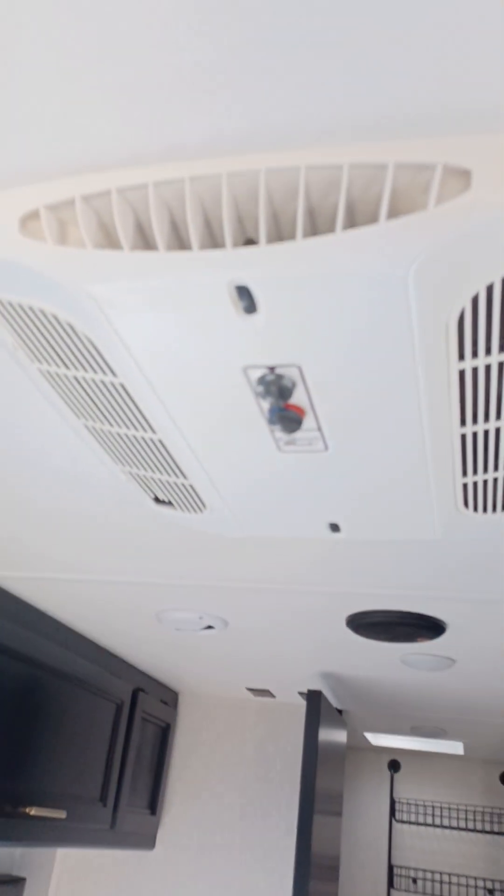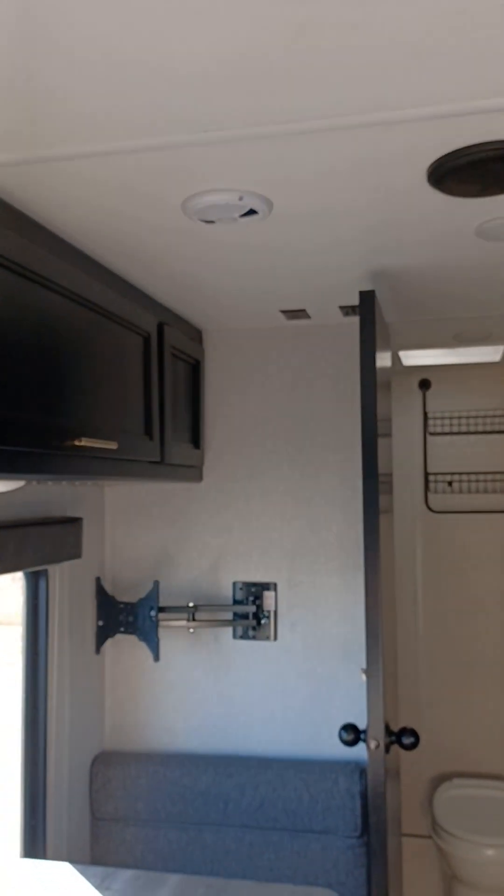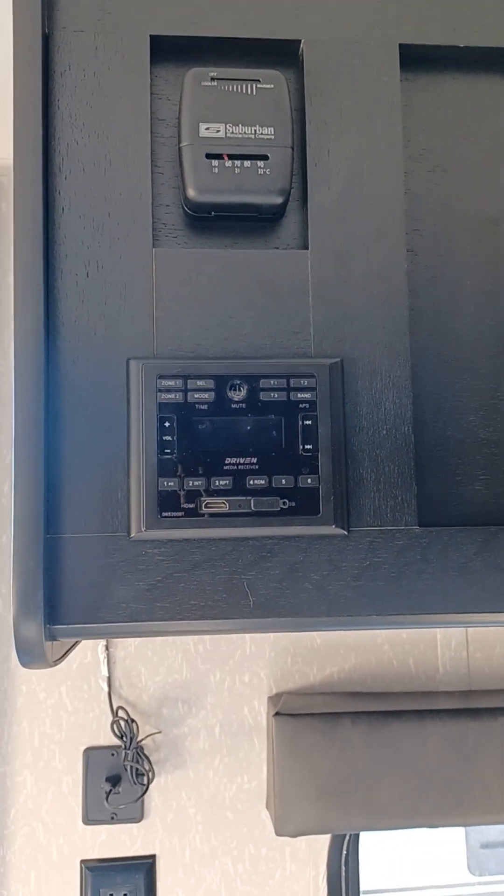It does have a 13.5 BTU air conditioning system which will definitely cool down this travel trailer. There's your stereo system and all your controls.